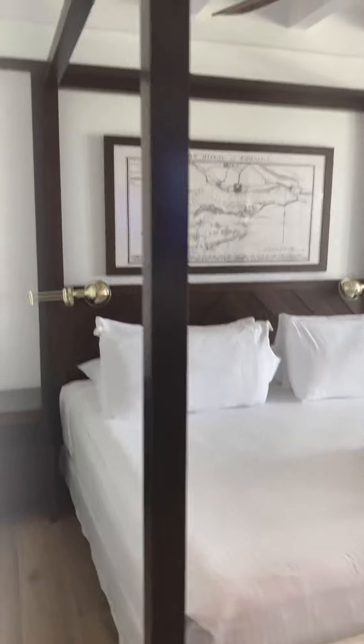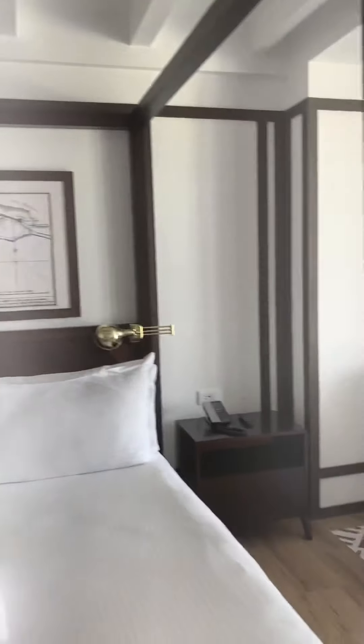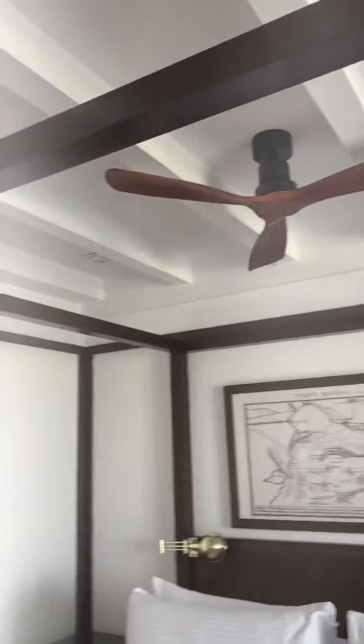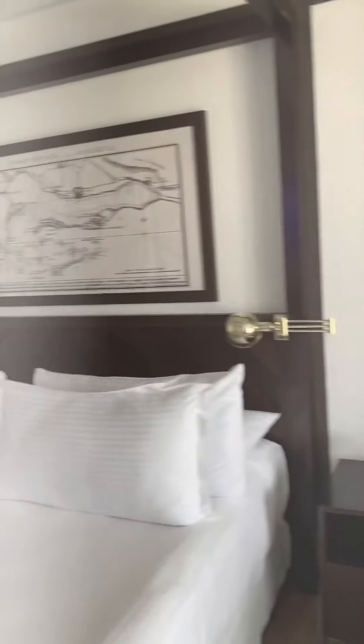So this is a king-size bed here. I'm loving this — you know what these things are, guys — it looks like a canopy bed but without the curtains, so it's really nice.